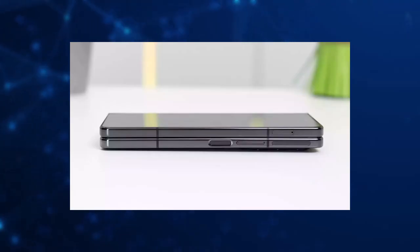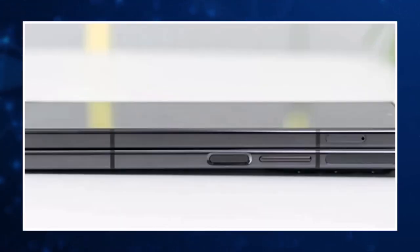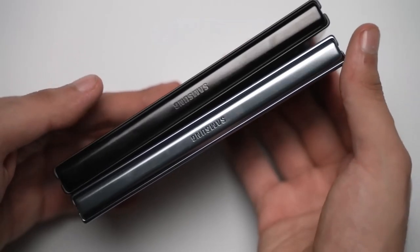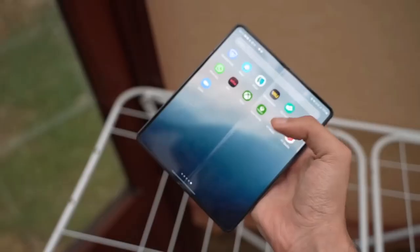The Galaxy Z Fold 5 is powered by the latest Snapdragon 888 processor, offering lightning-fast performance. The device also comes with 12GB of RAM and up to 512GB of storage, providing ample space for apps, photos and other content. The foldable smartphone also features a large battery, providing all-day battery life even with heavy usage.